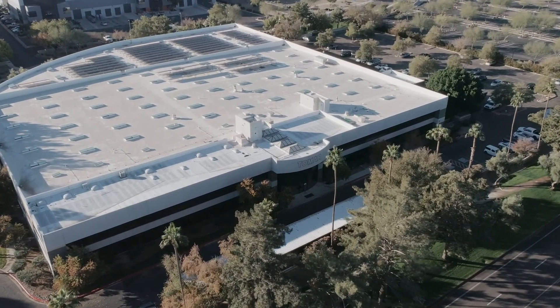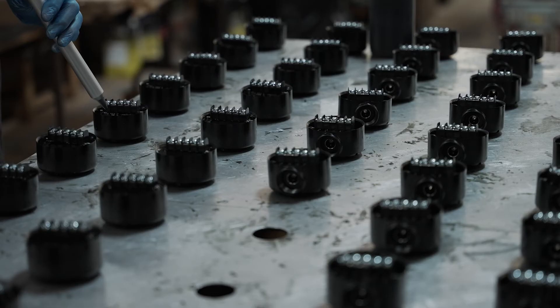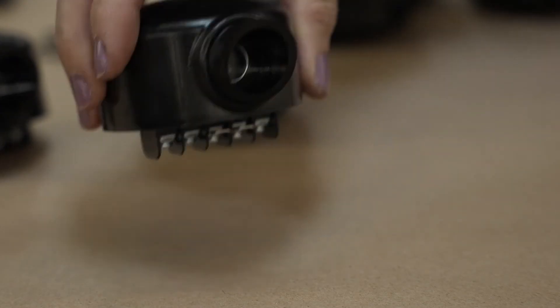Like all Tomar solutions, strobe switch is designed, engineered, and manufactured in our state-of-the-art, Energy Star-certified manufacturing facility in Gilbert, Arizona. Tomar stands behind our products, just like we stand behind you.